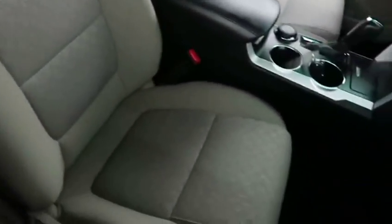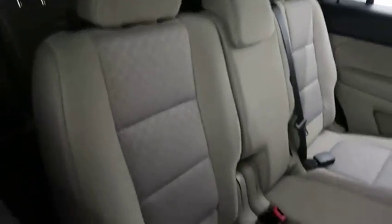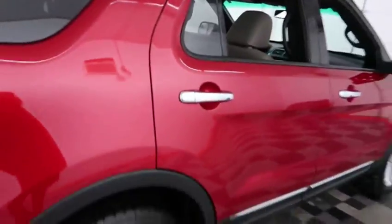Moving to the interior, there is great cloth upholstery and that's in fantastic condition. There is seating for two in the front row, seating for three back in the second row, and seating for two in the third row, making this a seven-passenger Explorer.